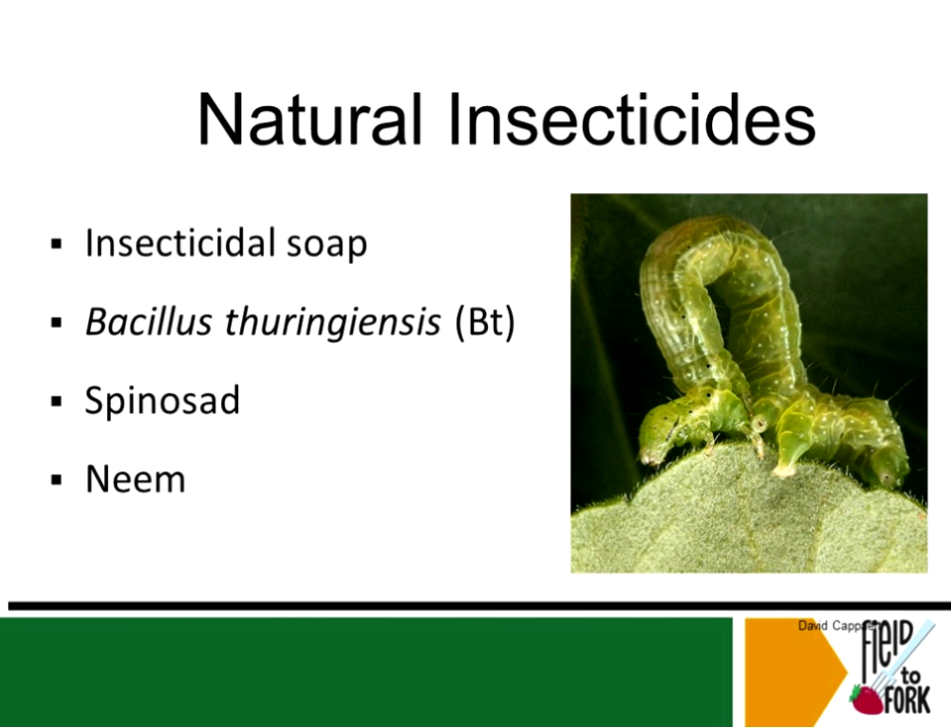There are natural insecticides like insecticidal soap — though the limitation is you have to physically spray the pest itself. There are also products like BT, a natural bacterium; Dipel and Thuricide are common insecticides with this active ingredient. BT, Spinosad, and Neem are natural insecticides effective against caterpillars, but they're slow acting — it can take a couple days for the insect to die.